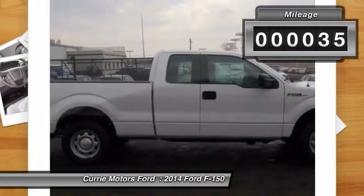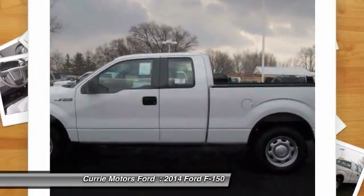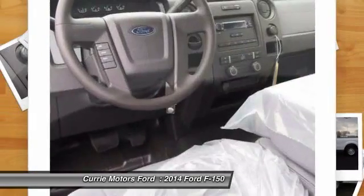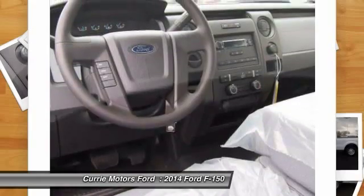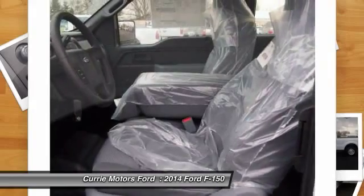This vehicle has less than 100 miles. Here are some of this vehicle's great options: dual airbags, front air conditioning, adjustable headrests, power steering, clock, airbag deactivation, and side airbag system.